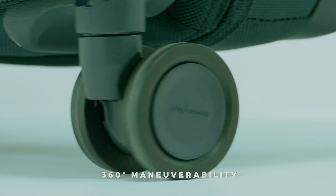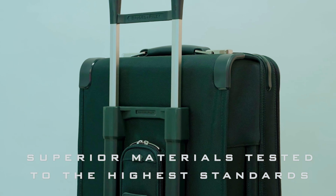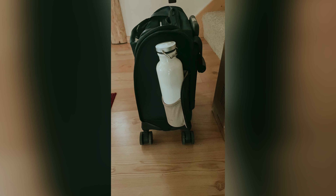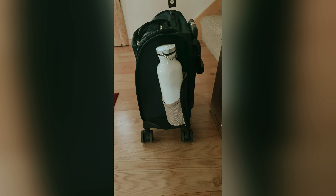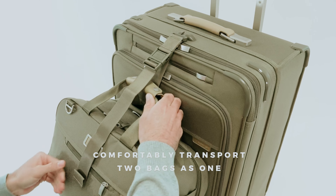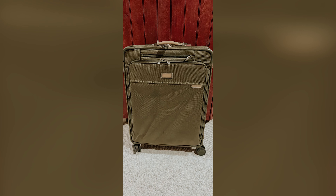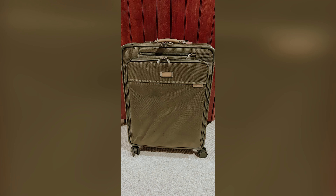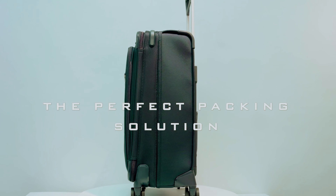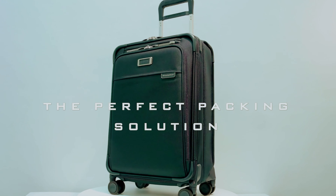Whether you're embarking on a business trip or enjoying a leisurely getaway, the Briggs & Riley Baseline Large Expandable Spinner caters to your travel needs. Its durability and thoughtful design make it a trusted companion for any adventure, empowering you to travel with ease and confidence. Embrace the freedom to focus on your journey, knowing you have a reliable suitcase that meets all your requirements while maintaining a professional aesthetic.